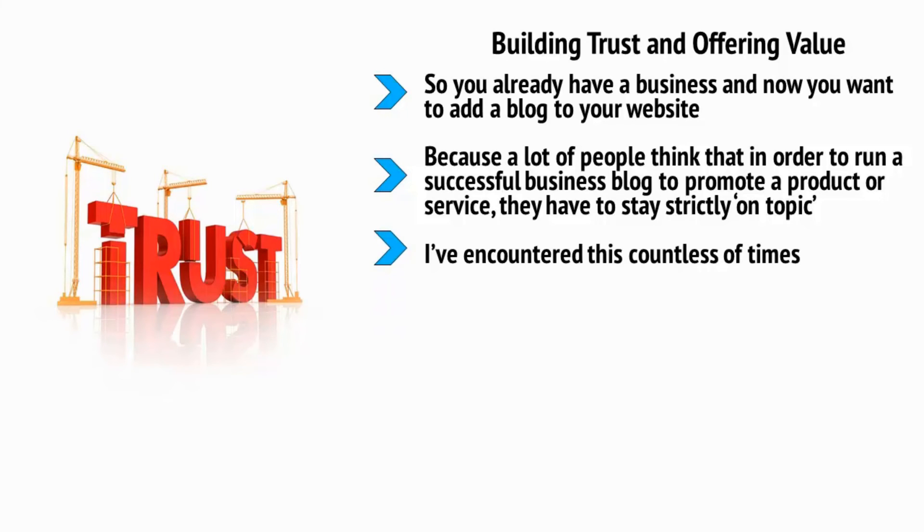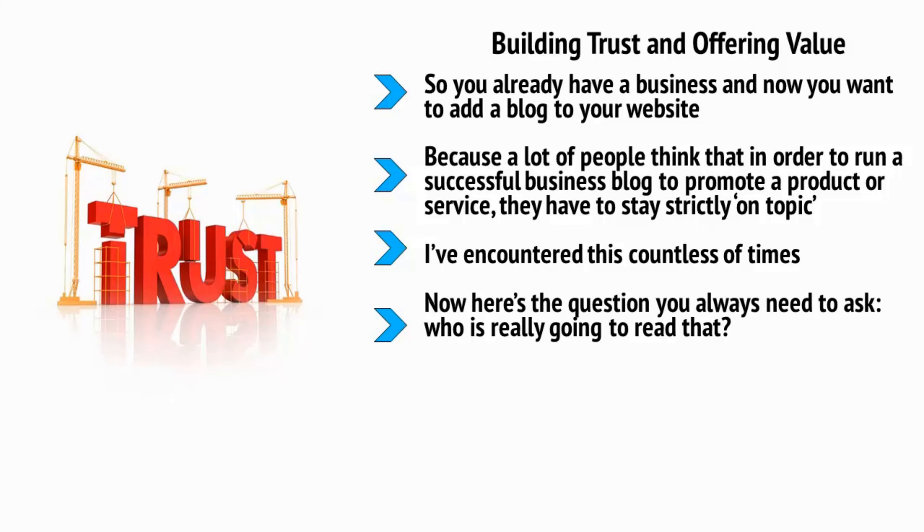I've encountered this countless times. One client I work with had an EPOS software — electronic point of sale — and I suggested they write posts about small businesses, about productivity, and about technology. But they only wanted to write about how EPOS software could save businesses money. Now here's a question you always need to ask: who is really going to read that? If all you're doing is blatantly promoting your own product or brand, then who is going to want to tune in every day to see what latest thing you're writing about?